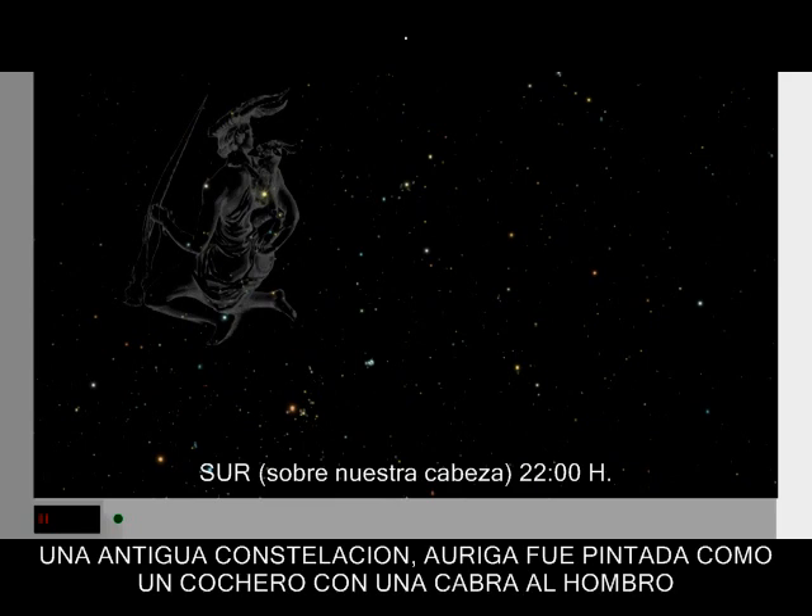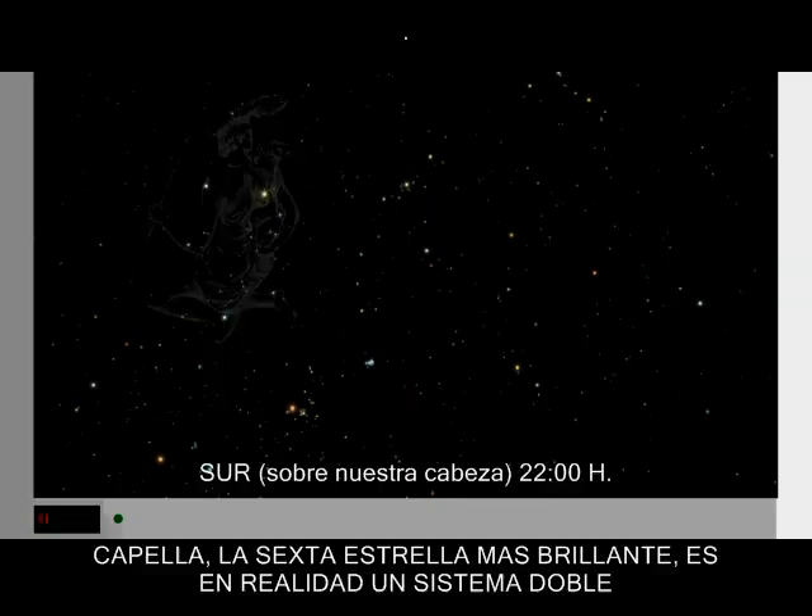In ancient constellation, Auriga was pictured as a charioteer with a goat thrown over his shoulder. Capella, the sixth brightest star in the sky, is actually a double star system.